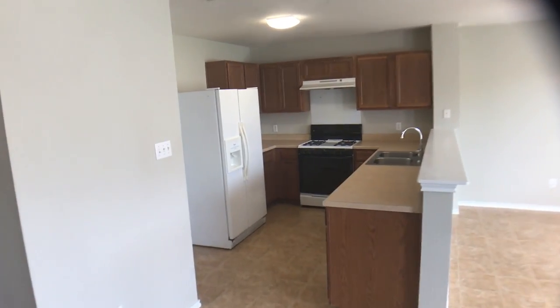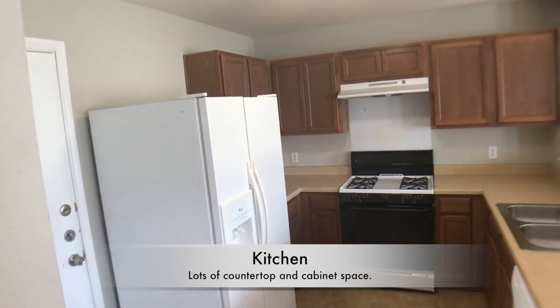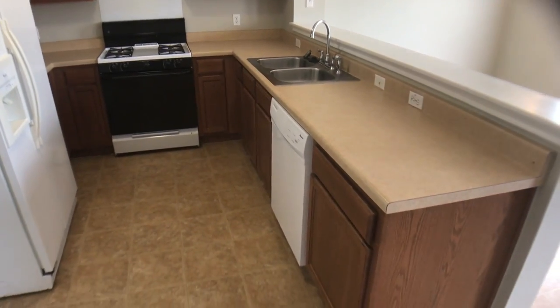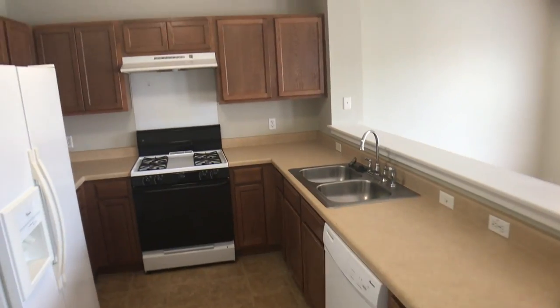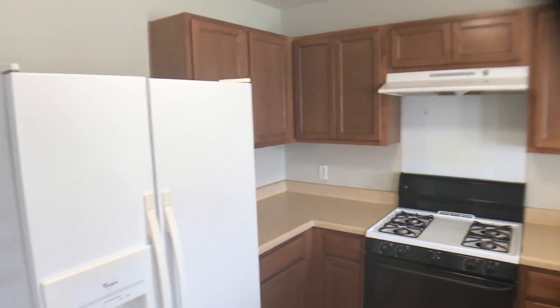Take a quick peek at the kitchen while we are over here. Refrigerator included with the rent — it is a courtesy item by the owner. You can see lots of cabinets and countertop space. You do need to bring your own microwave for this one.